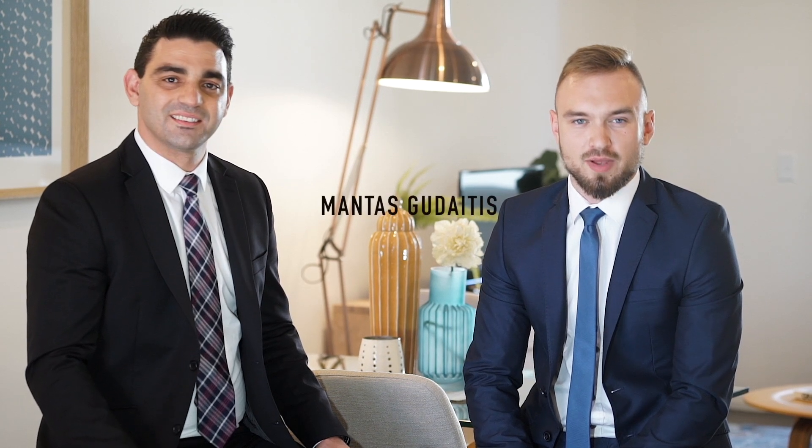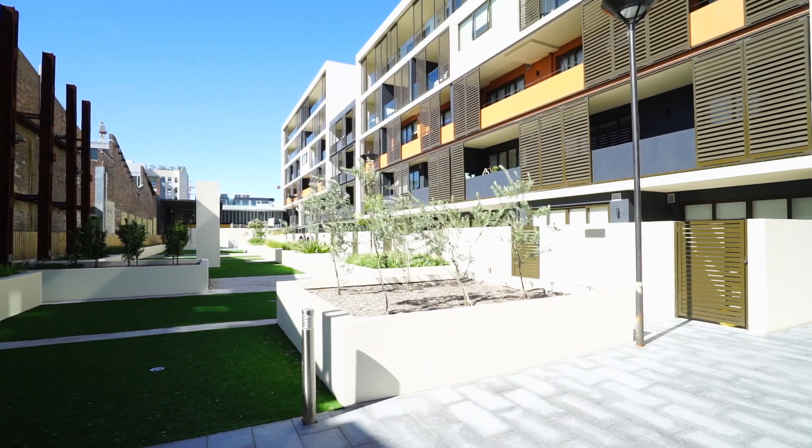Hi, I'm Jack Fontana. And I'm Mantis Budaitis from Black Diamonds Property Concierge. Welcome to Gusto Apartments.